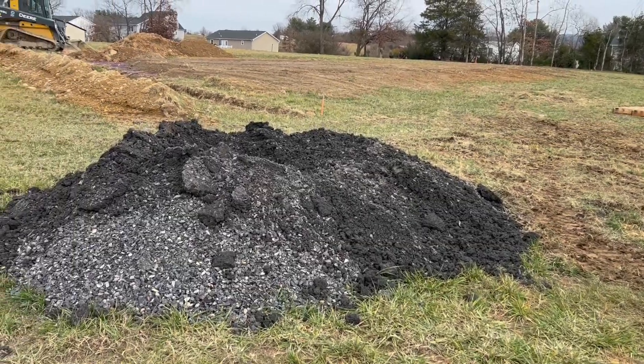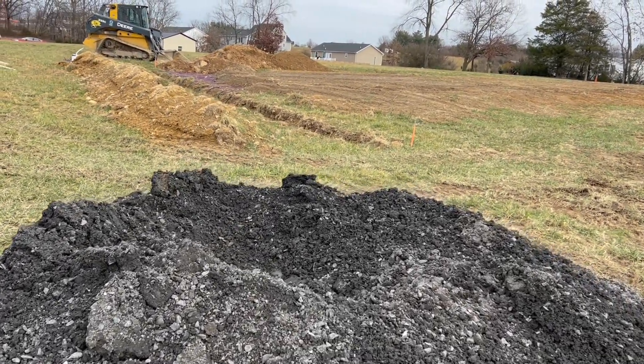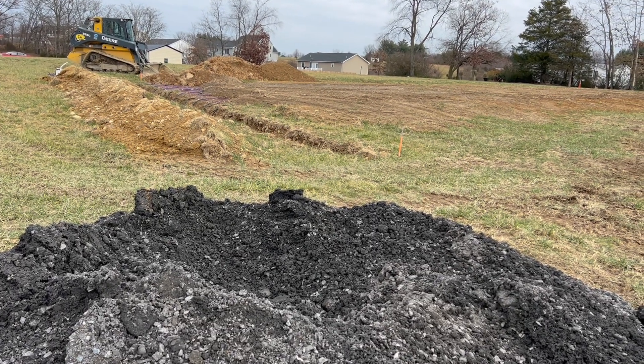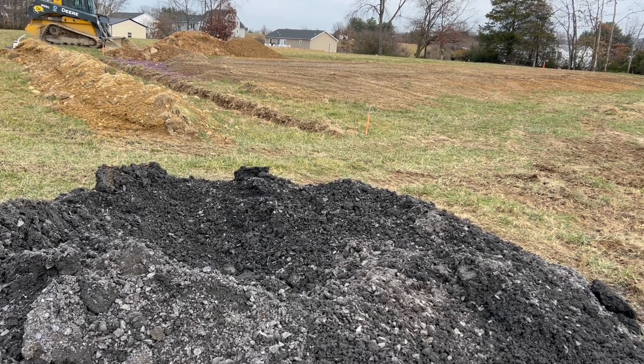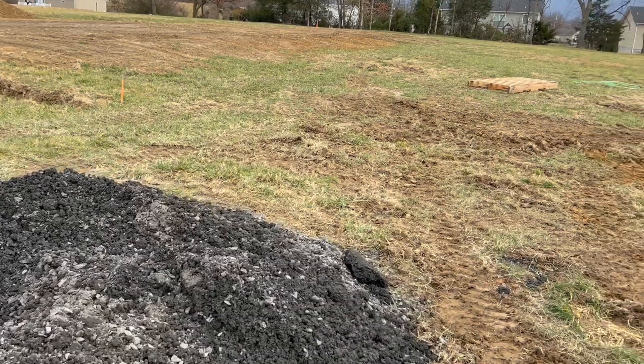I'll be sure to update you once they finish and we can take a look at what's going on here. I'm sure you're probably going to want to know more about alternative septic systems — the designs, questions, whatever. These things ain't cheap. There's a lot of money involved here.